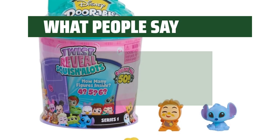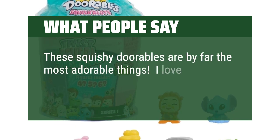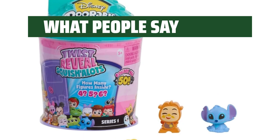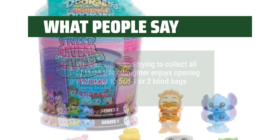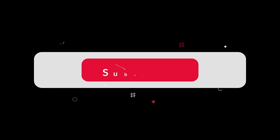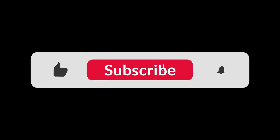What people say: These squishy Doorables are by far the most adorable things. I love them, my nieces love them, and my sisters love them. We love these and are trying to collect all of them. My daughter enjoys opening each door to find one or two blind bags. My granddaughter loved them. You can find the Amazon purchase link in the description below. Hope this video can be helpful to you. Thanks for watching.